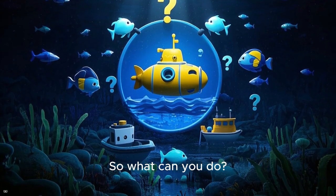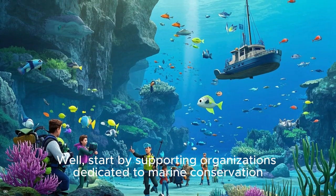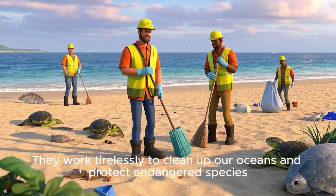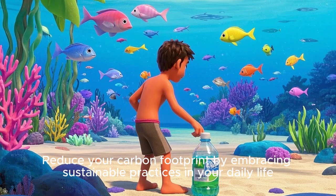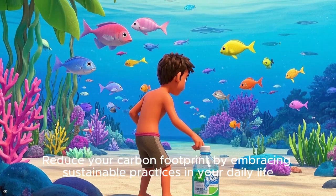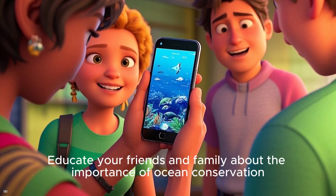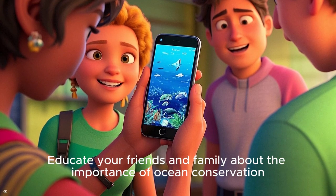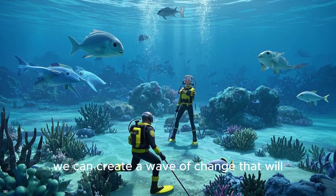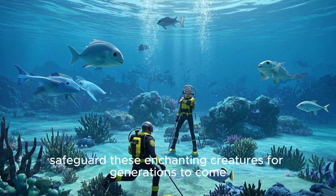So what can you do? Start by supporting organizations dedicated to marine conservation — they work tirelessly to clean up our oceans and protect endangered species. Reduce your carbon footprint by embracing sustainable practices in your daily life. And don't forget the power of spreading awareness. Educate your friends and family about the importance of ocean conservation. Together, we can create a wave of change that will safeguard these enchanting creatures for generations to come.